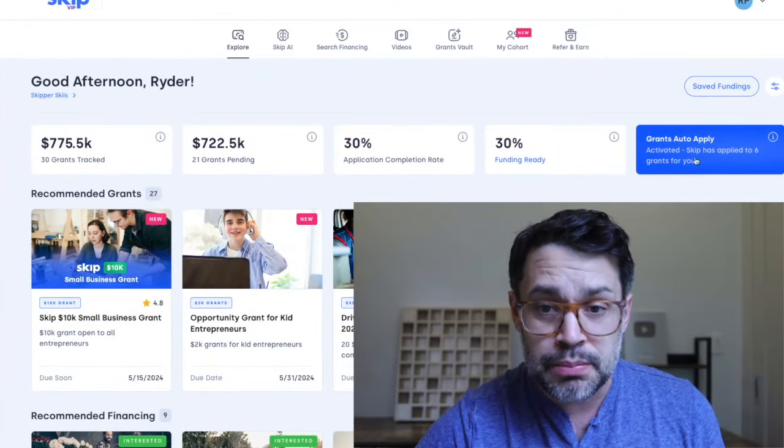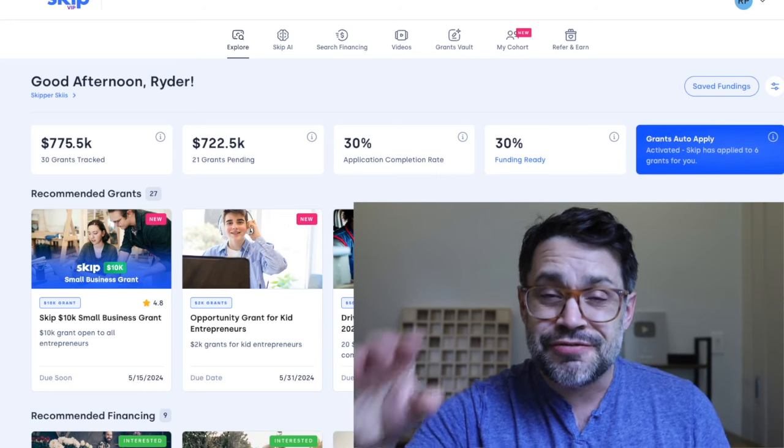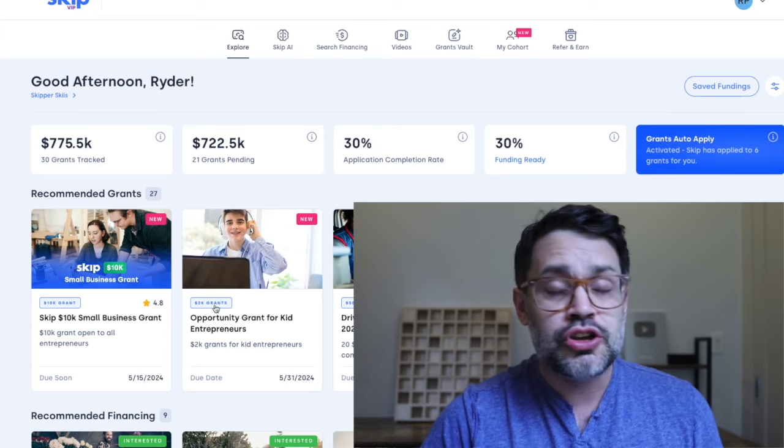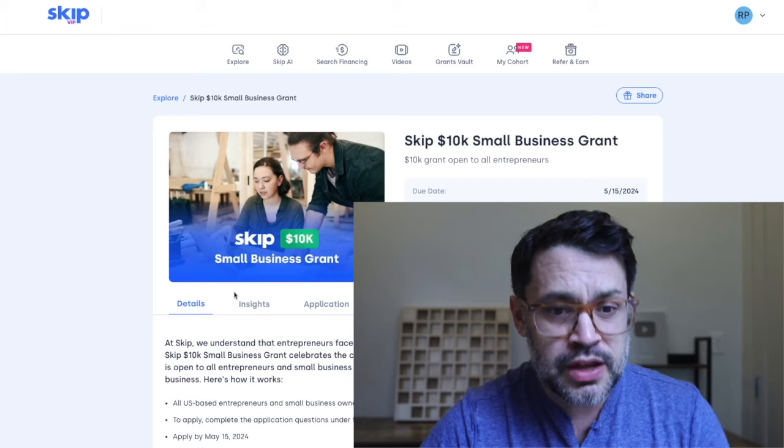And if you want to start a free Skip Plus trial by turning on Grants Auto Apply, we will enter at least 15 grants for you over the next year. You'll also be able to use our Write and Improve with AI features to strengthen your grant application.